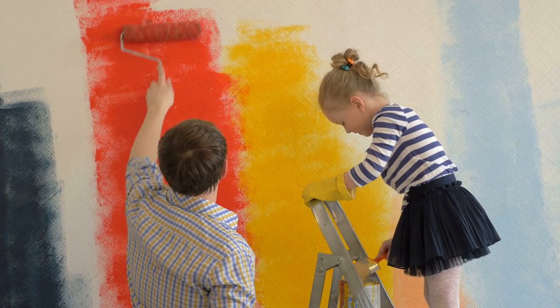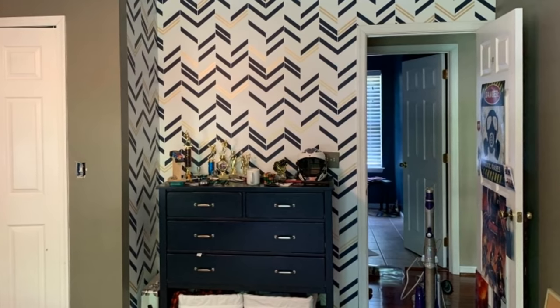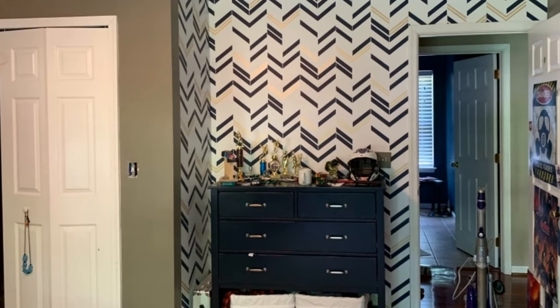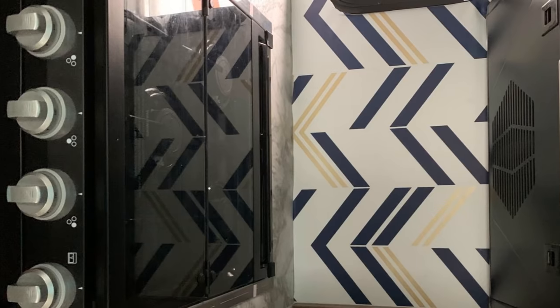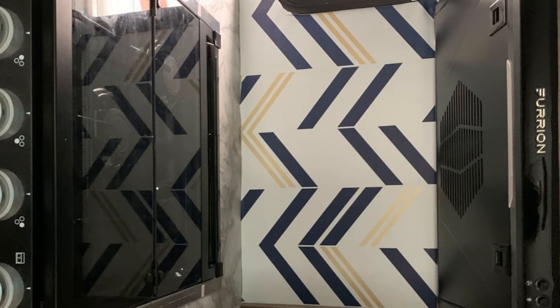Transform a room without spending a lot by hand-painting your wallpaper. You don't need to be an expert to create artsy wallpaper — all you need are paint and a sponge brush to create cute patterns on your wall. You can also choose to paint just one wall as an accent wall in your child's bedroom or your home office.